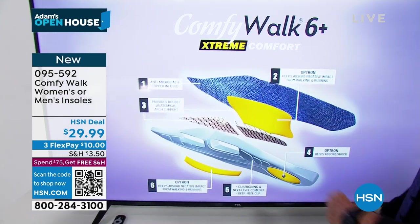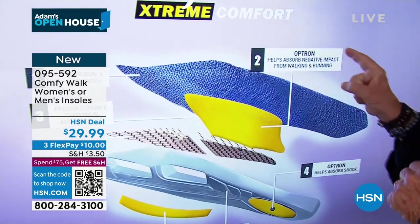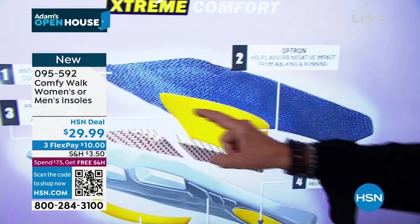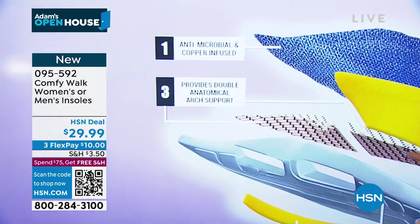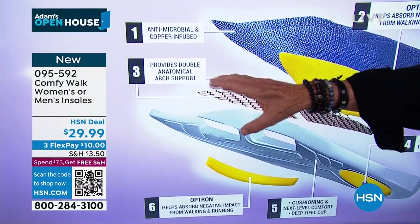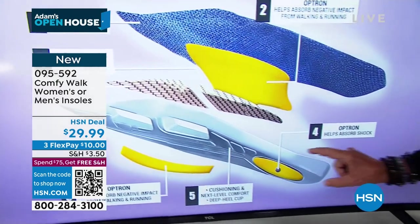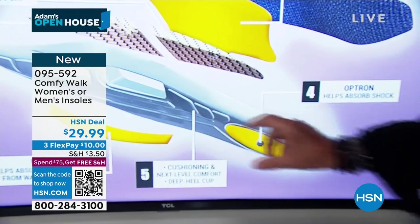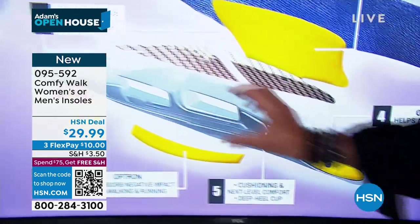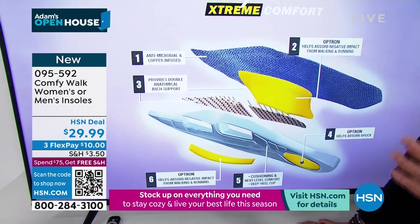The third layer provides double anatomical arch support. The fourth is Optron for your heel. Then you have the cushioning — it looks like a rocket ship. This is part of the patent that gives you that amazing comfort. And then you have the Optron for the outside holding side of the shoe.